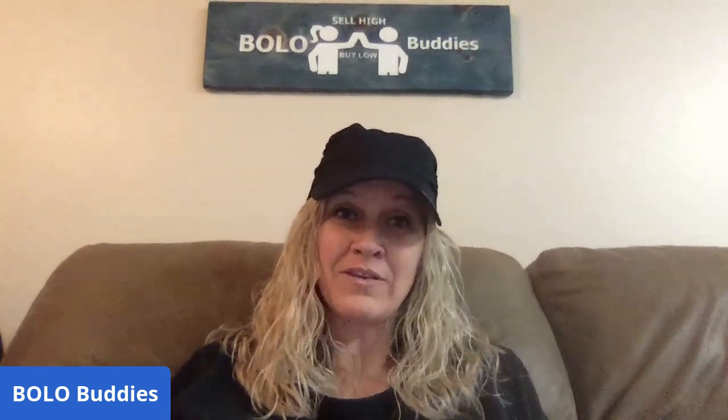This is an Easter BOLO category video. I did one of these a while back, but I love love love the Easter BOLOs, so we are going to get started — here we go!